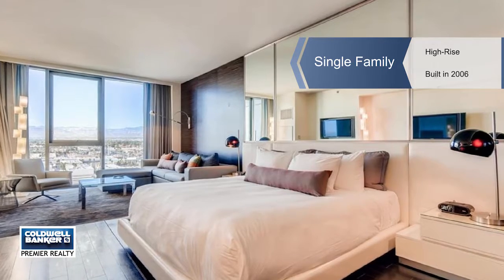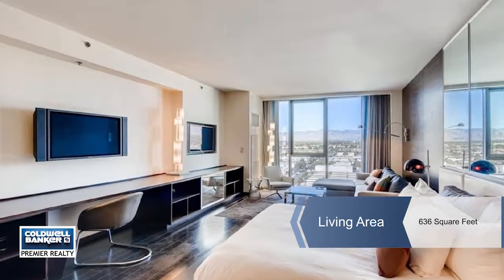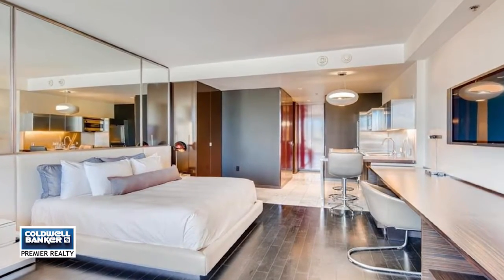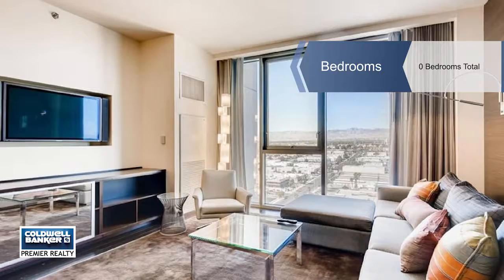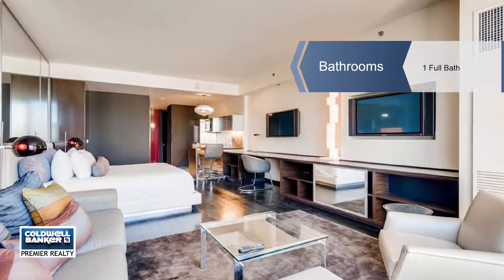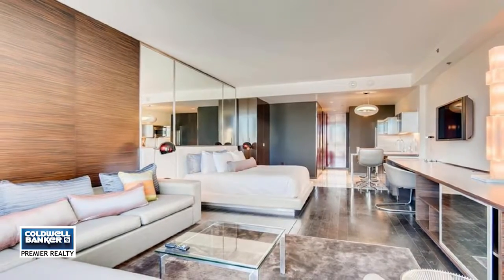Myra Hatton offers an amazing deal for one of the larger studio suites in the building. This contemporary, fully furnished suite with a relaxing mountain view is located on the 16th floor. Enjoy the resort-style amenities, VIP check-in and concierge services — a world-class property minutes from the famous Las Vegas Strip. Call Myra and start enjoying your new home.